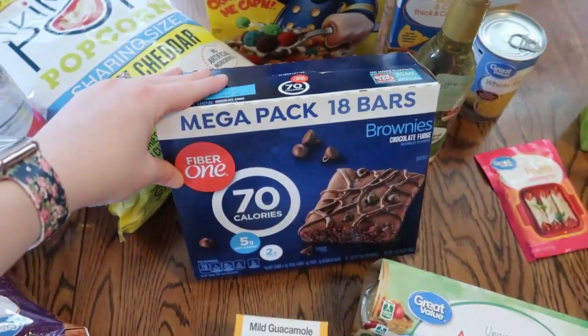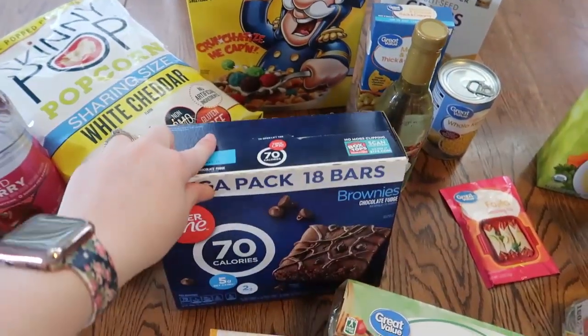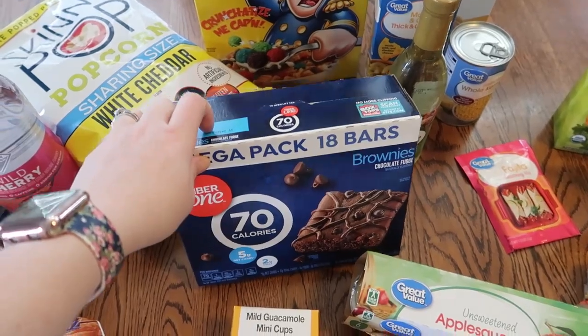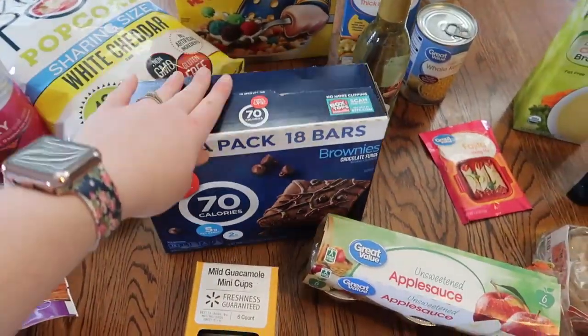I got a big pack of Fiber One brownies. I think these are like two points for a brownie, and I've seen a lot of people heat these up, put a little bit of the Halo Top ice cream on it, and have a little sweet treat. So I got that to try.